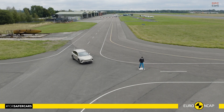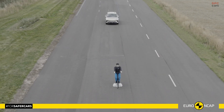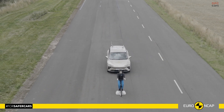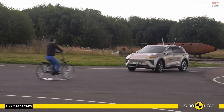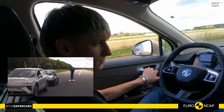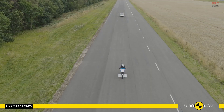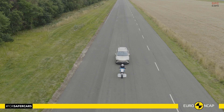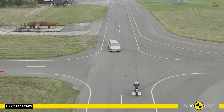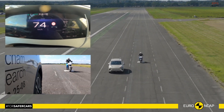Safety assist totals 78%. That figure reflects an emergency braking system that performs well against cars, lane support that intervenes when drift is detected, and speed assistance that reads limits and can set a limiter automatically if the driver chooses. A driver attention system looks for signs of drowsiness and certain types of distraction, and seatbelt reminders cover all seating positions.